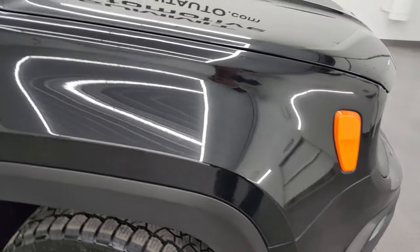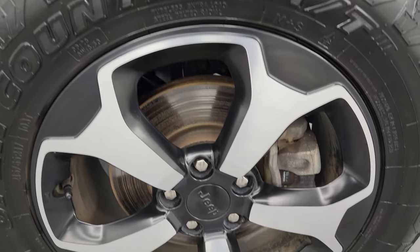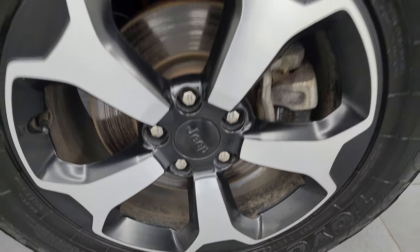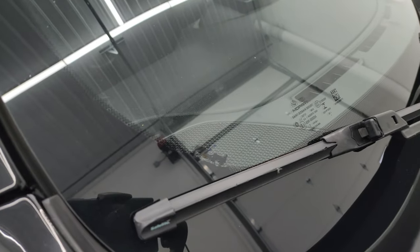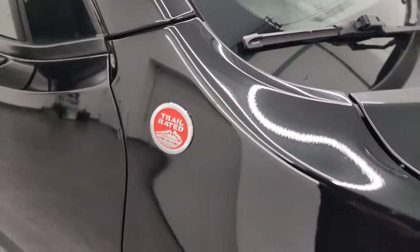The passenger side front fender is in excellent condition as well, and the passenger side wheel has no major scuffs or scrapes — looks really good. You also get the Jeep climbing up the side of your windshield and the Trail Rated badge.